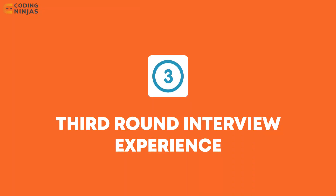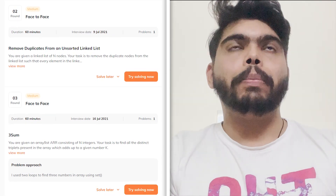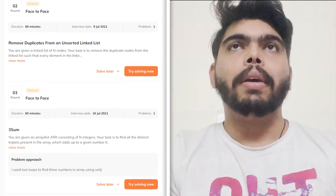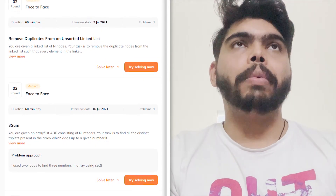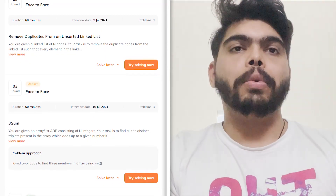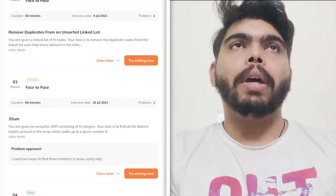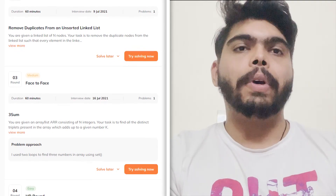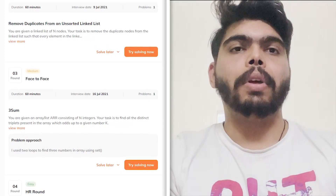Hopping on to the third round — what happened in the managerial one? In the third round, I had a long discussion with the manager about what all tasks and projects I had been working on. He wanted to know my role in those projects, what all projects I had worked on, and what my tasks were in them. Apart from that, he was asking about my qualities while working and what technical challenges I face.